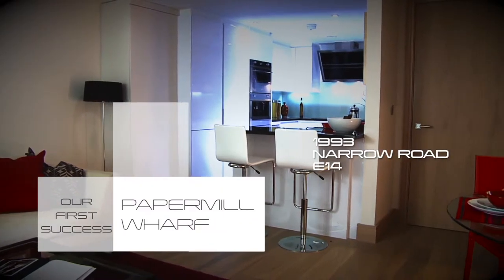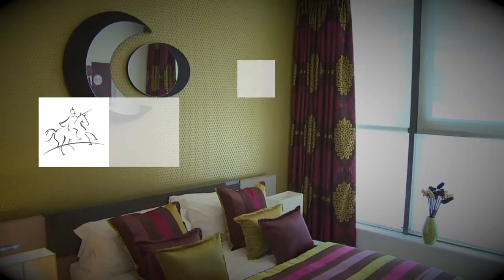Paper Mill Wharf — our first success. Sold for 50,000, today worth 500,000.